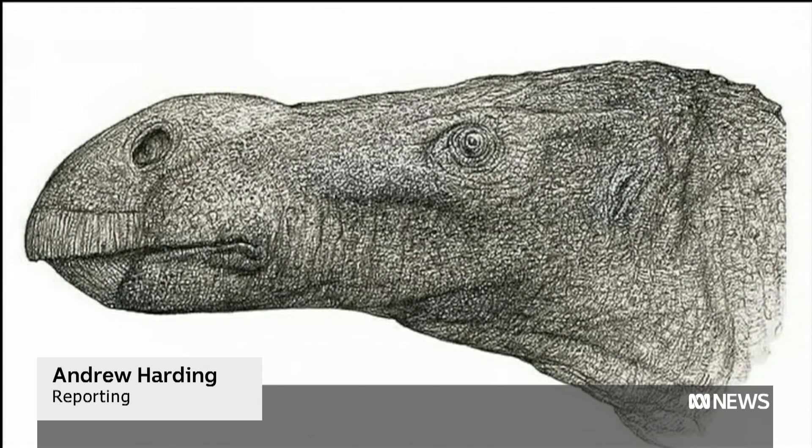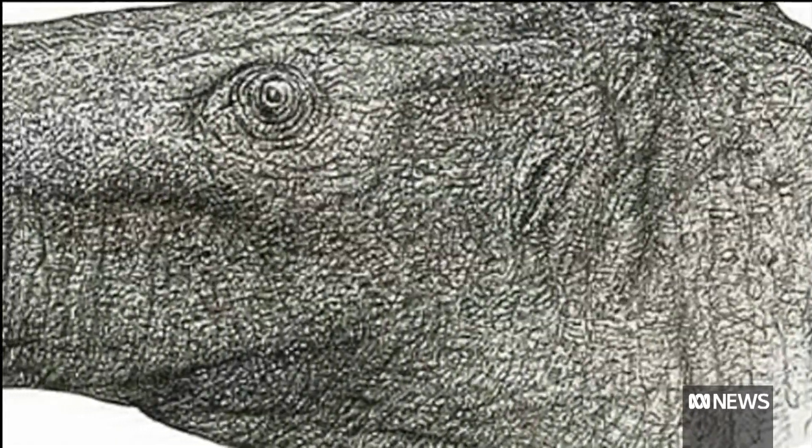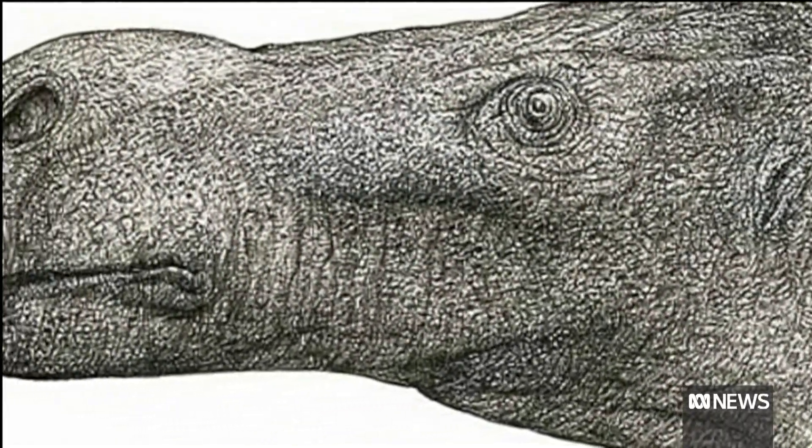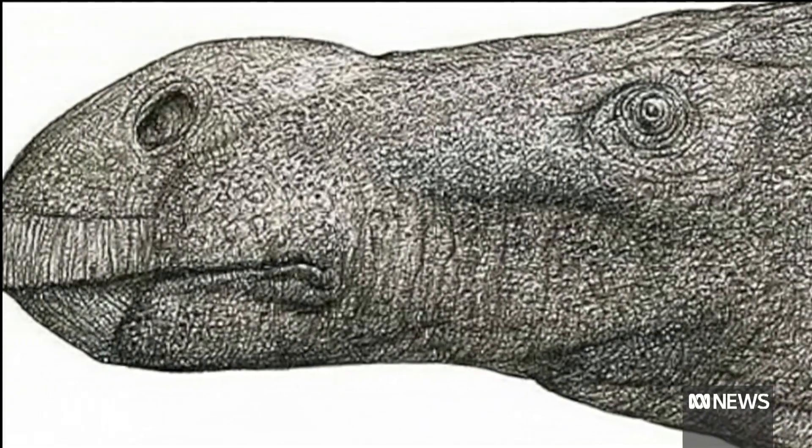Gnarled, knobbly, and what a nose. This is how the not-very-dainty dino would have looked like. And the USP of this VIP? Its bulbous snout.